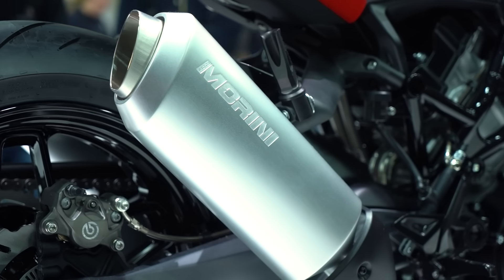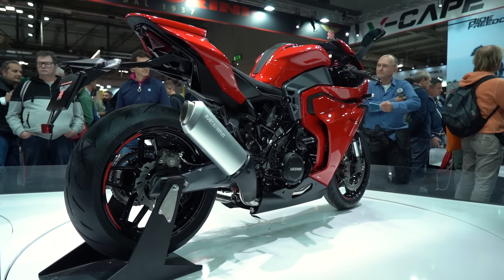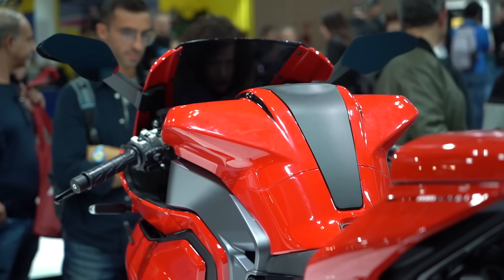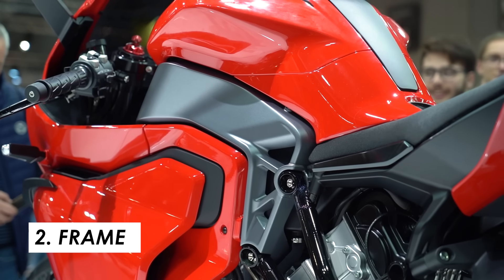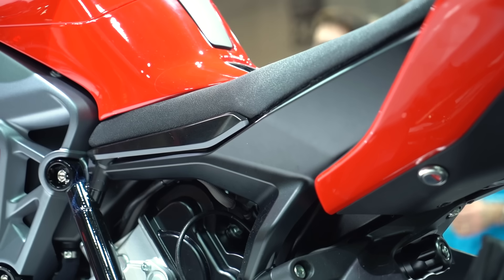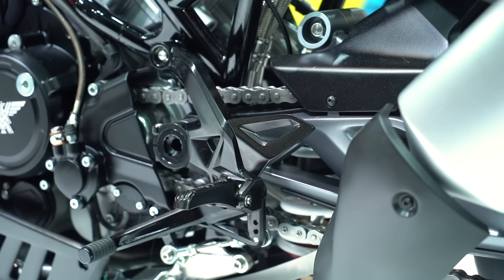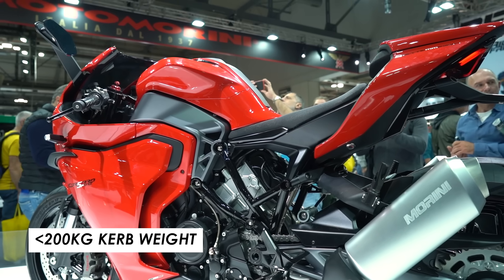They've done a fantastic job visually on that exhaust system. The twin silencers at the rear look absolutely brilliant. As for the chassis, with some of their other bikes they've done this mix of aluminium and also steel trellis, and you can see it again on this bike. There's a trellis section that joins the subframe down to where the swing arm pivot and foot pegs are, and then you've got another aluminium section at the front. It certainly makes for a very interesting visual design and might also help a little with weight optimisation. In fact, this bike comes in under 200 kilograms kerb, so nice and slender.